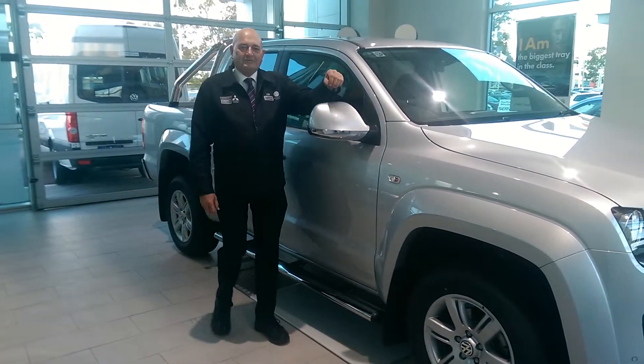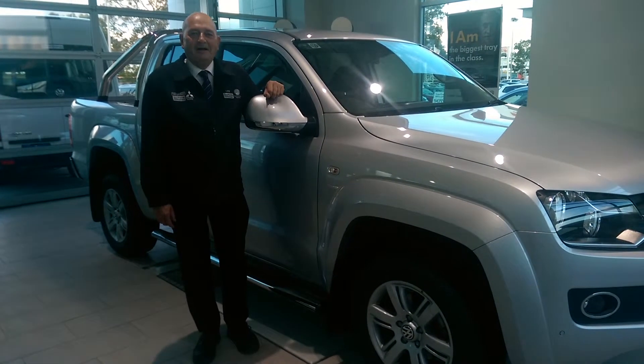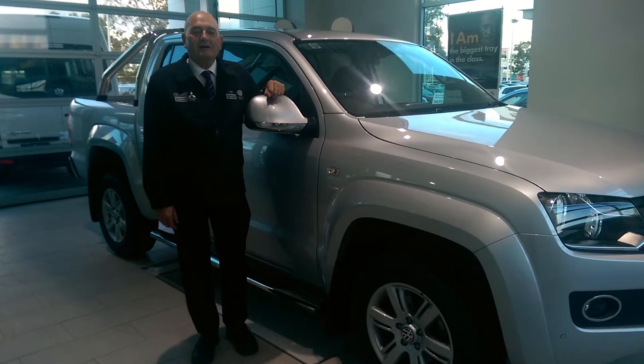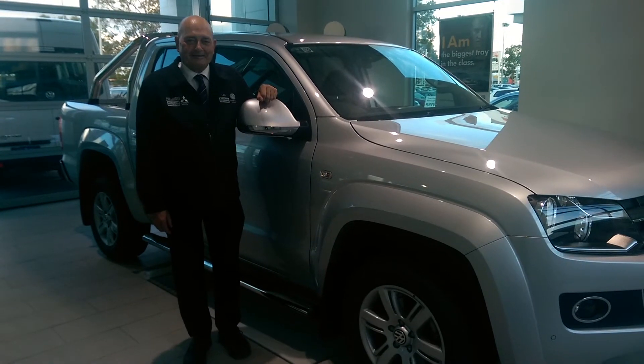So there you have it — that is the Volkswagen Amarok Highline, this one here in Reflex Silver. I'm Les Cook from Southside Volkswagen. If you'd like to know further details on the car, please contact us here at Southside Volkswagen on Avenue Highway in Cannington. Thank you.